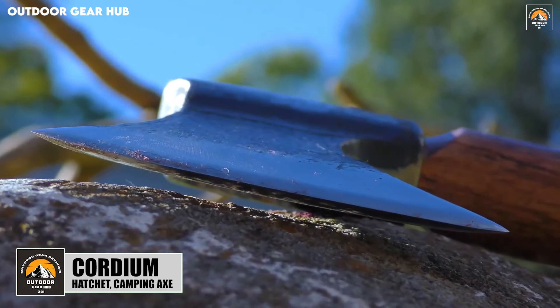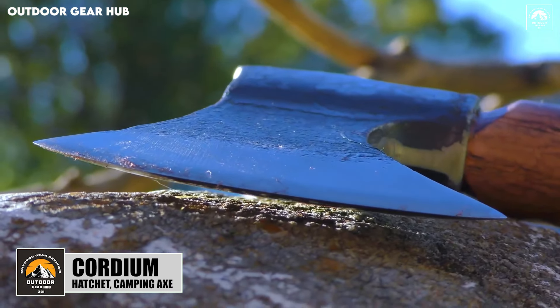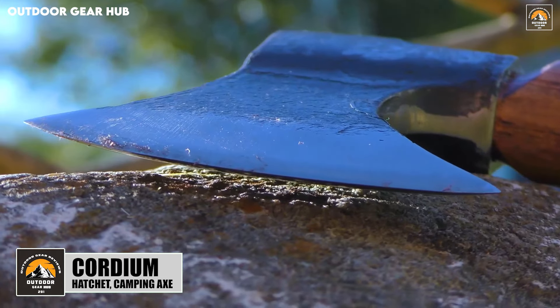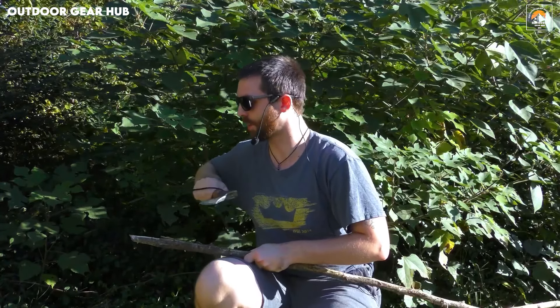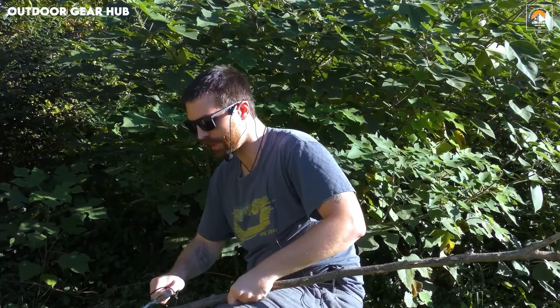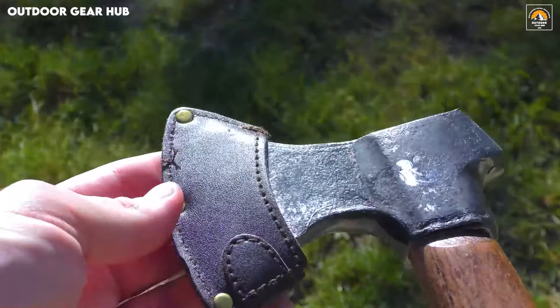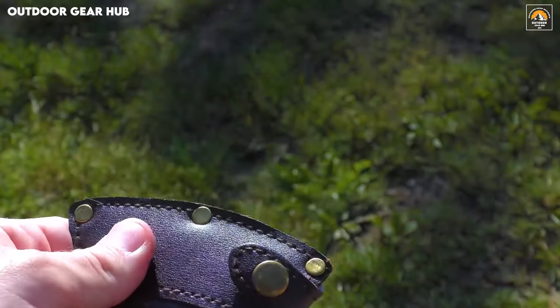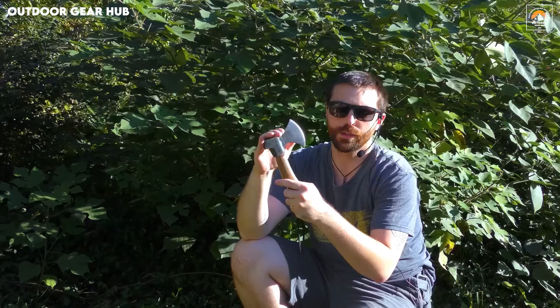The Core Cordium hatchet camping axe — its compact yet powerful design, perfect for those who demand versatility in their outdoor tools. The high carbon steel blade ensures excellent edge retention, making it efficient for tasks like splitting wood or chopping smaller branches. On the opposite side, the flat hammer surface offers utility for setting tent stakes or other campsite duties, making this tool multifunctional without sacrificing strength.